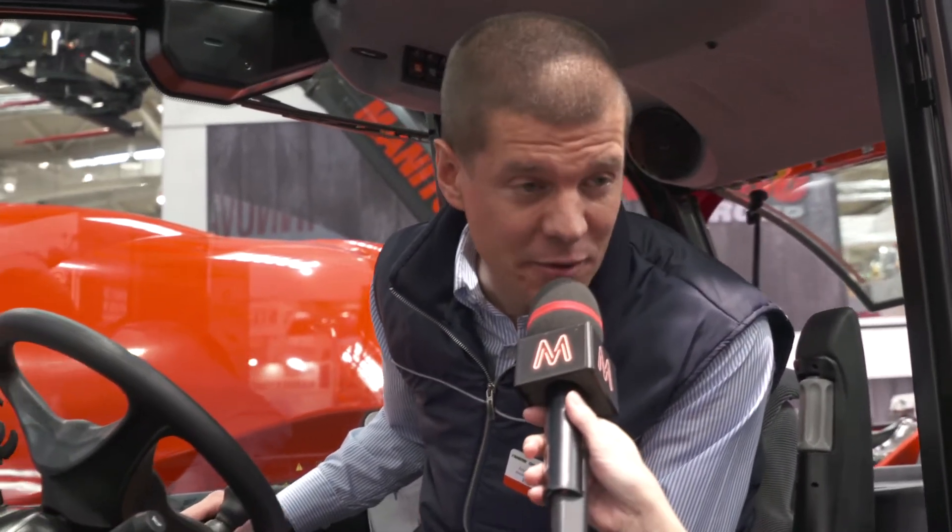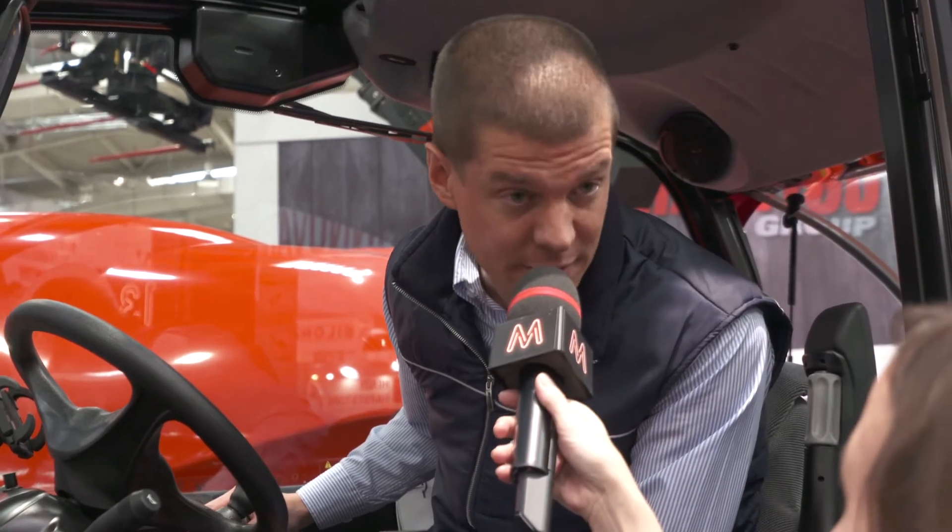Can my truck assist me in any way to make my life easier? Sure it can, says Manitou, which presents this year the innovation CSS. Arnaud, what is CSS? CSS stands for Comfort Steering System. It's the first adaptive steering system on a four-wheel steering telehandler and it's patented by Manitou.